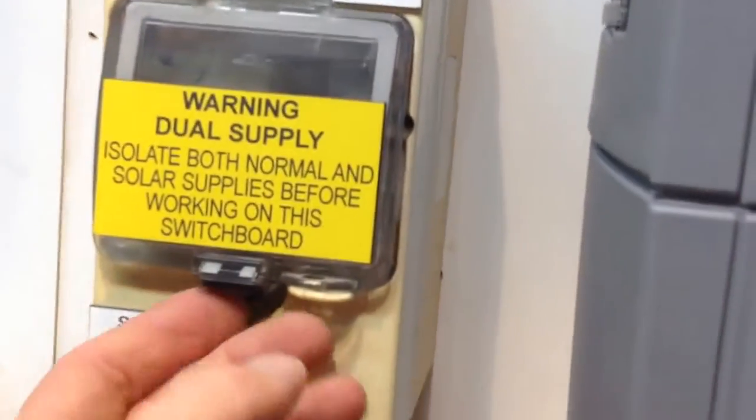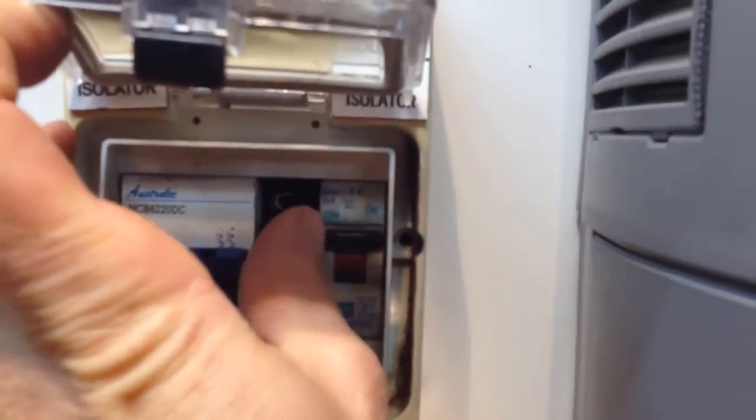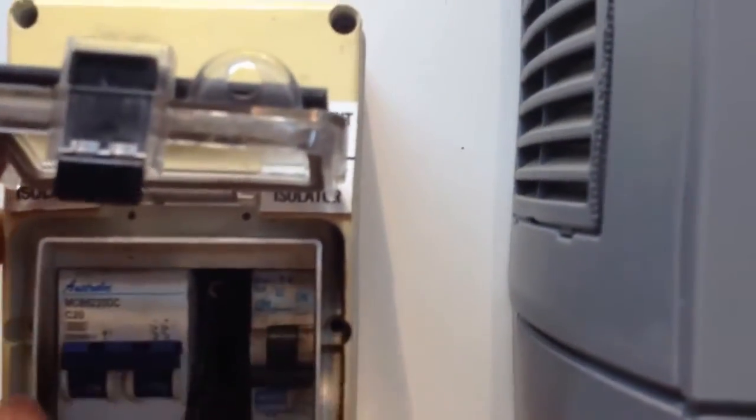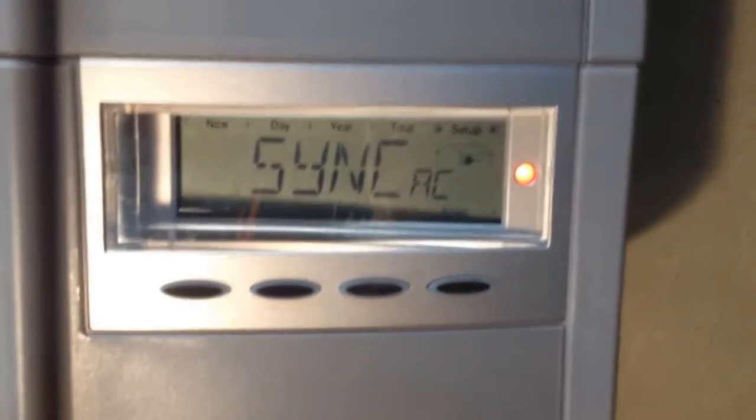In this case there's a little test board here. We've got the AC breaker here which we'll turn off, and then we're going to turn off the DC. You can see that DC input isolator there, so we'll just flick that off. And that will shut the inverter down.